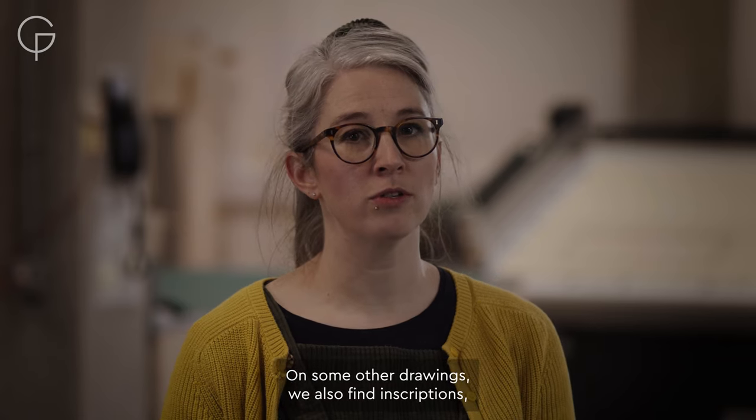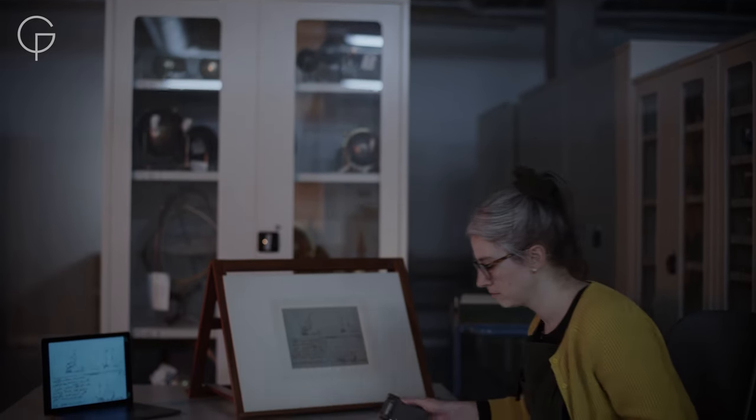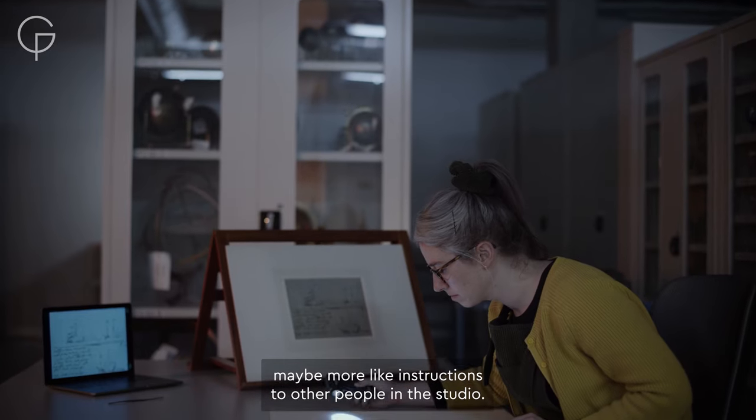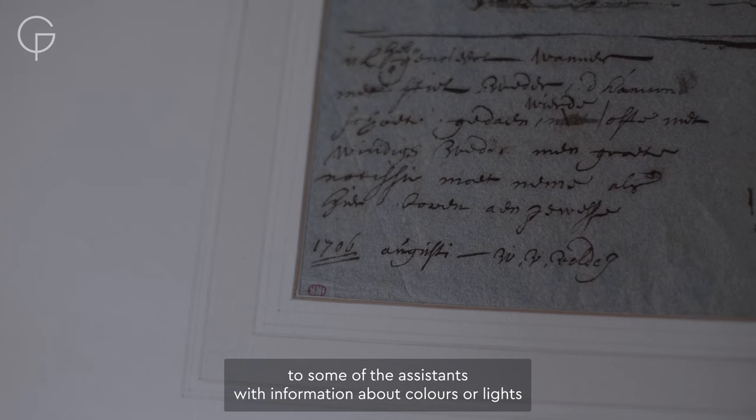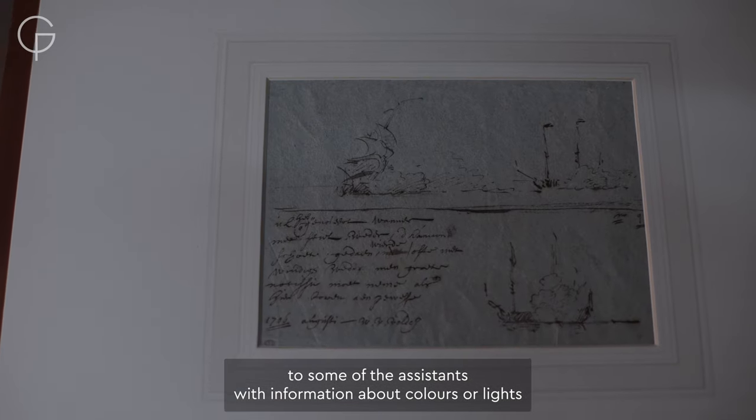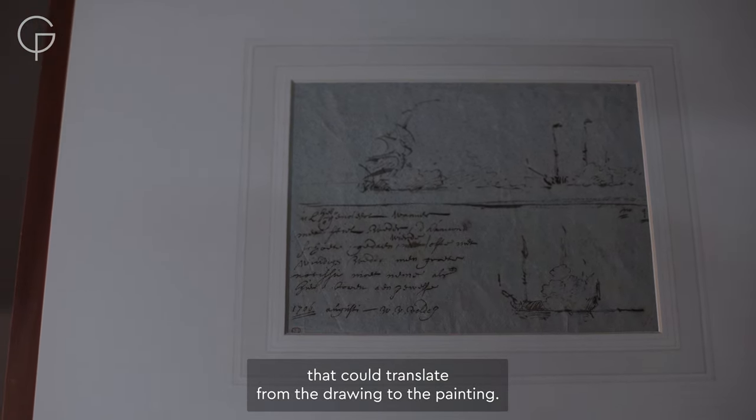On some other drawings, we also find inscriptions — or perhaps more like instructions to other people in the studio. We can imagine a note to some of the assistants with information about colours or light that could translate from the drawing to the painting.